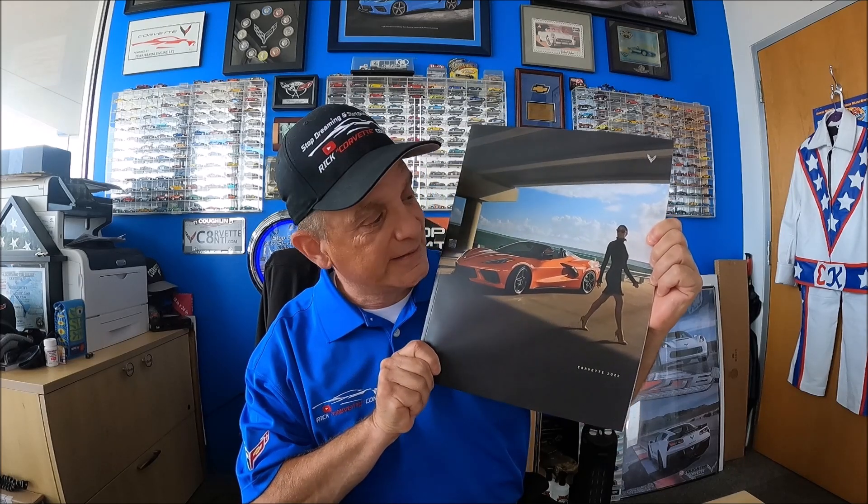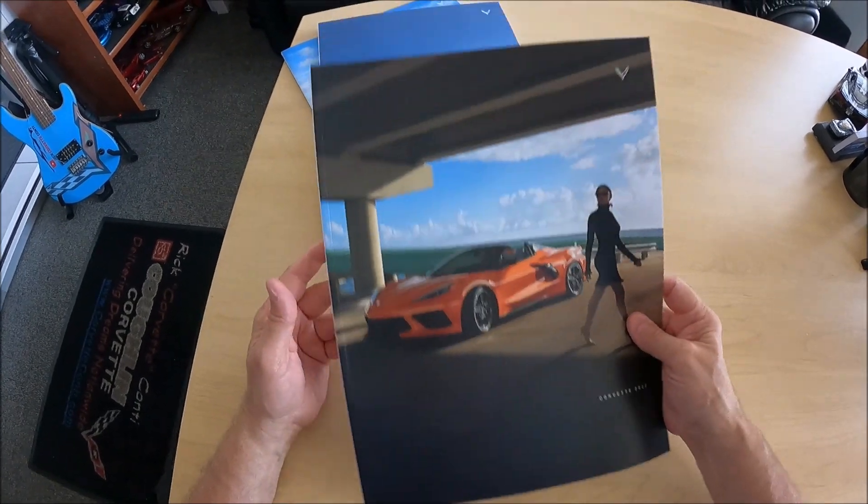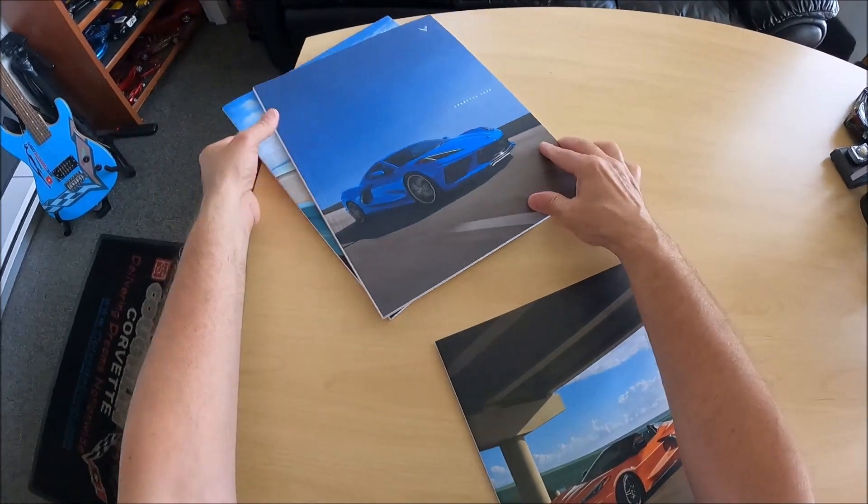Is this the last printed brochure for a new Corvette? I certainly hope not. Let's take a closer look. Actually, for the 2022 C8 Corvette, there's something a little different in this brochure I'll show you in just a moment.